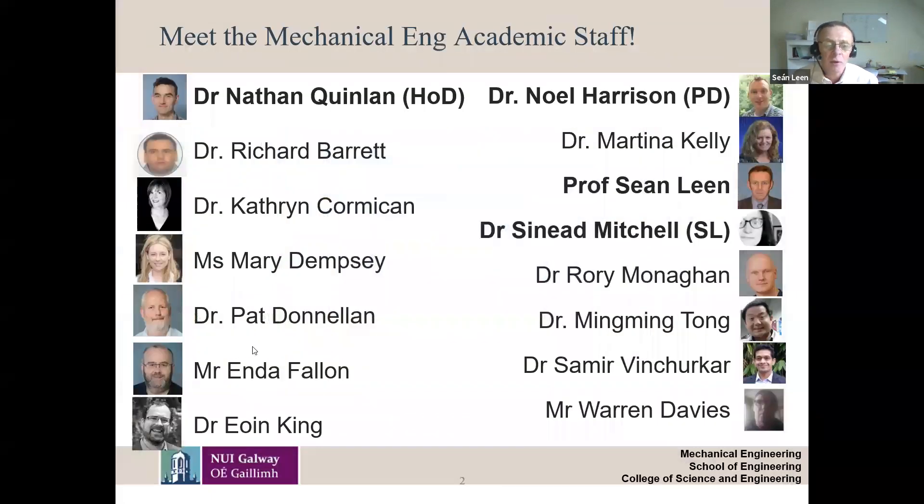This is the staff of mechanical engineering. The head of mechanical engineering at the moment is Dr. Nathan Quinlan — he's the head of discipline, meaning the subject area. The program director of both the bachelor's and the integrated master's and bachelor's program is Dr. Noel Harrison. You can also see Dr. Ming Ming Tang here with a really nice smile, and there's me — not quite so smiley in that photograph.